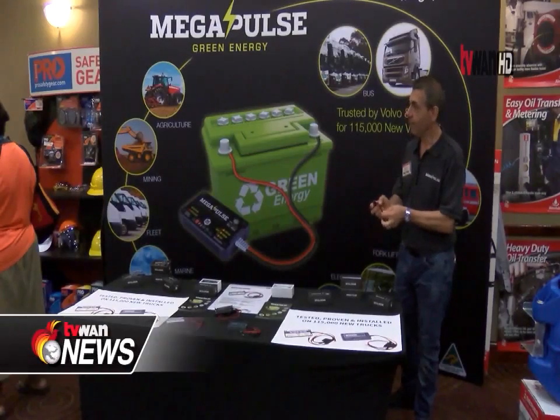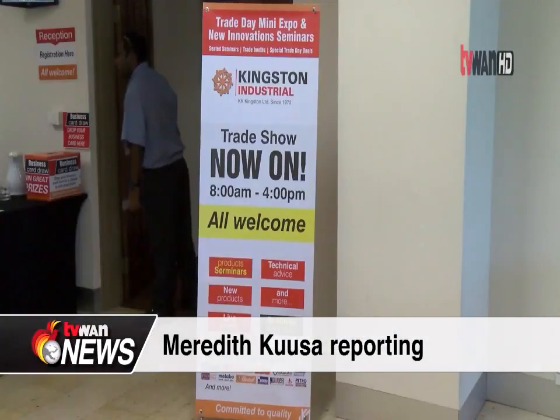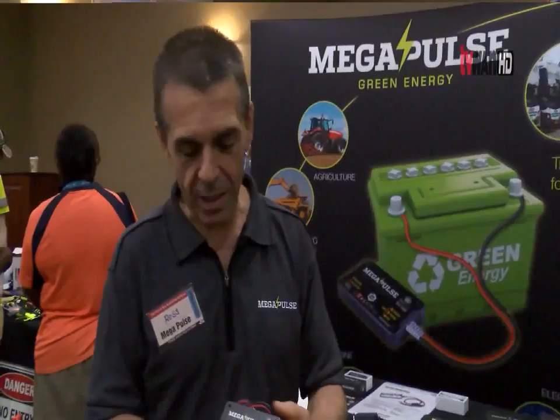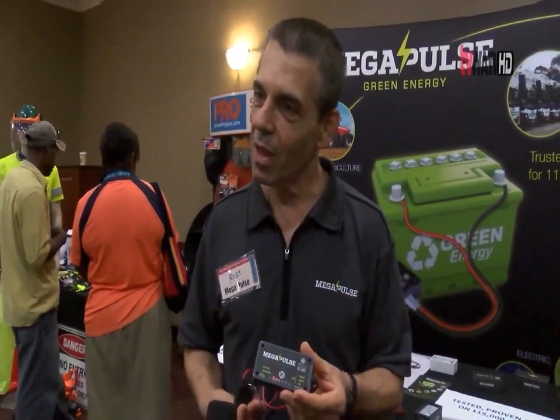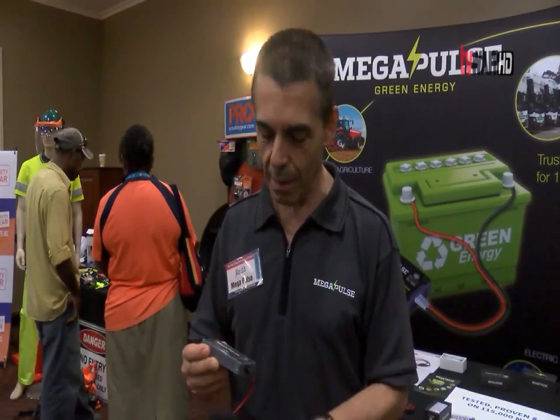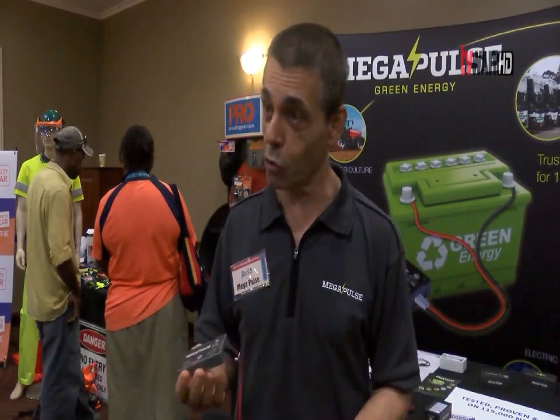The Mega Pulse green energy device was featured during the KK Kingston trade show exhibition today at the Holiday Inn. It's an electronic battery conditioner, and what this product does is it will extend the life of batteries by three to four times. It does this by stopping sulfation from destroying batteries.